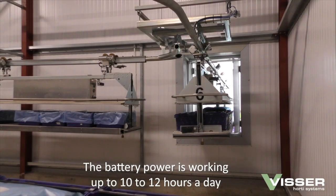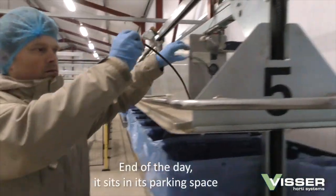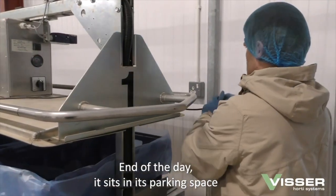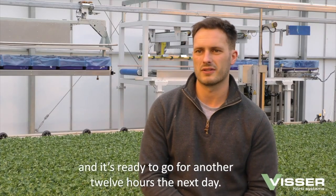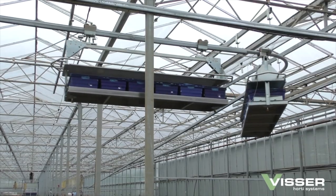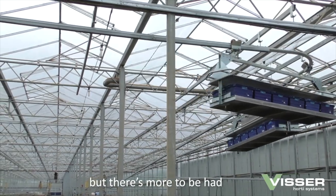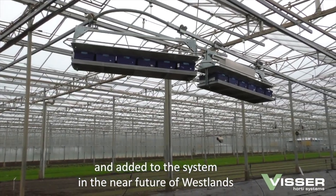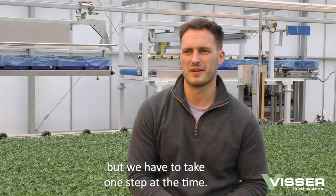The battery power is up to 10-12 hours working day, which has worked well for us. At the end of the day it sits in this parking space, interchanges, and we're ready to go for another 12 hours the next day. There's a big improvement we've made already, but there's definitely more to be had and added to the system in the near future for Westerns — certainly we have to take one step at a time.